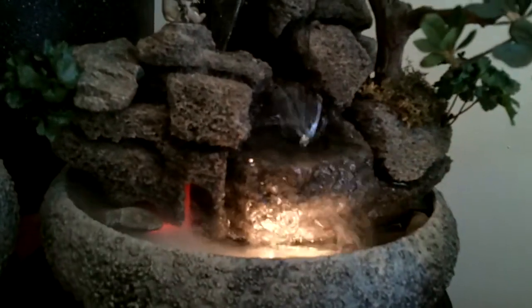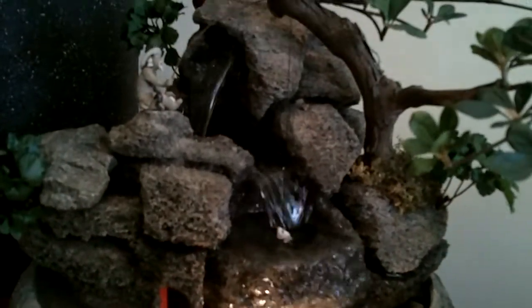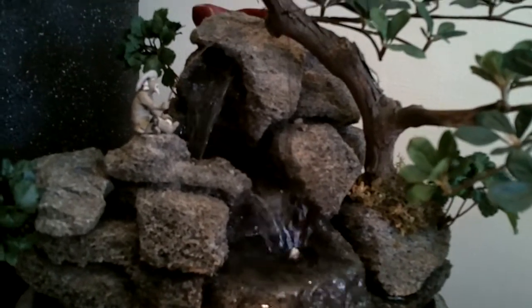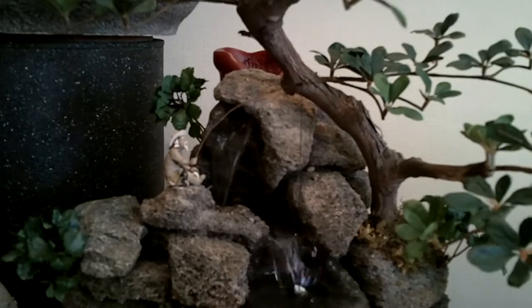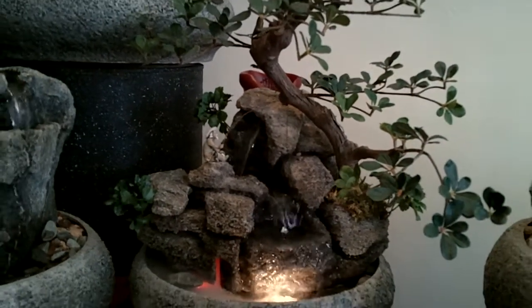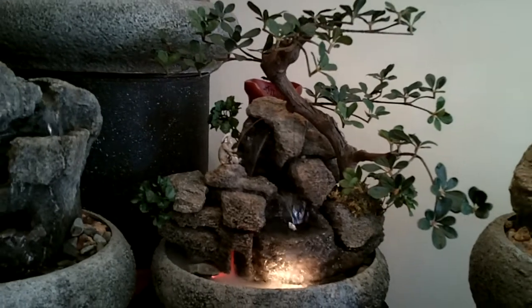All the fountains are guaranteed not to splash. You can see a little fishing guy here — always catches his fish. Each one is a unique piece, hand sculpted by Natural Creations Master Artist Charles Kern.